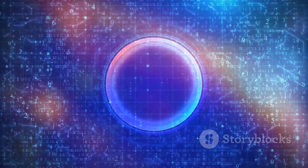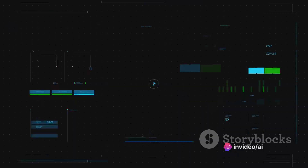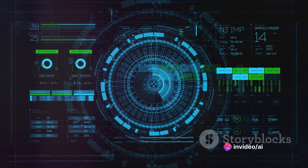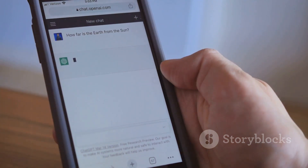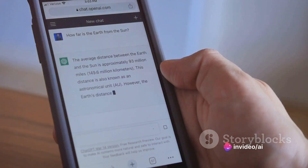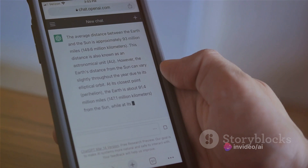These models have made quite a splash, each showing unique strengths and weaknesses. Gemini Ultra, a new entrant from Google, has been creating buzz with its speed and limitless message capacity. On the other hand, GPT-4, an established model, is renowned for its accuracy. Stay tuned as we dive into a detailed comparison of Gemini Ultra and GPT-4.